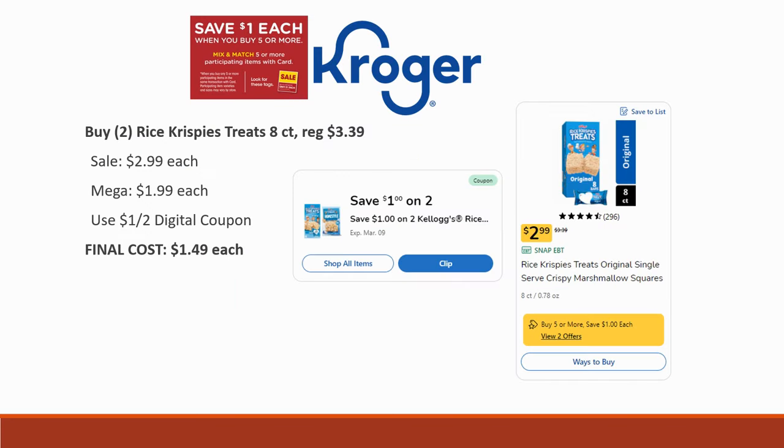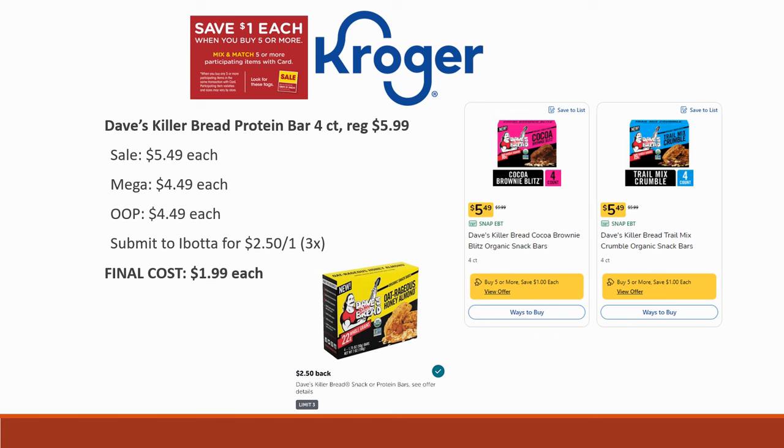The first new deal is the Rice Krispie Treat 8-count. You want to grab two of them. They're regularly priced $3.39, on sale for $2.99 each, and mega sale price is $1.99. We just got a brand new dollar-off-two digital coupon, which brings us down to $1.49 each. Great little snack for your kids and a really great deal.